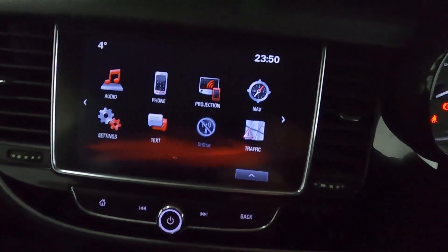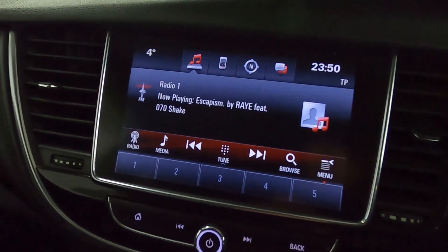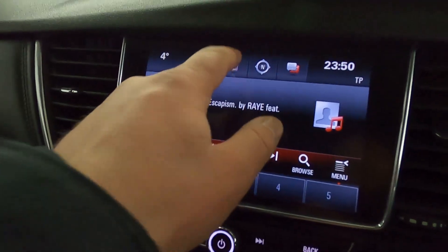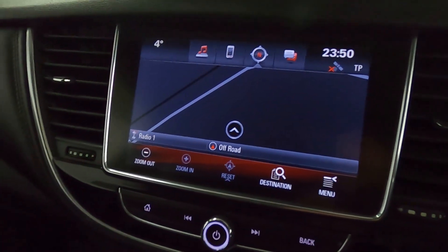In the centre, there's a nice big touchscreen featuring radio, and you've also got Bluetooth connectivity for music as well as USB and AUX. You've got Bluetooth for your phone as well as sat-nav built in.